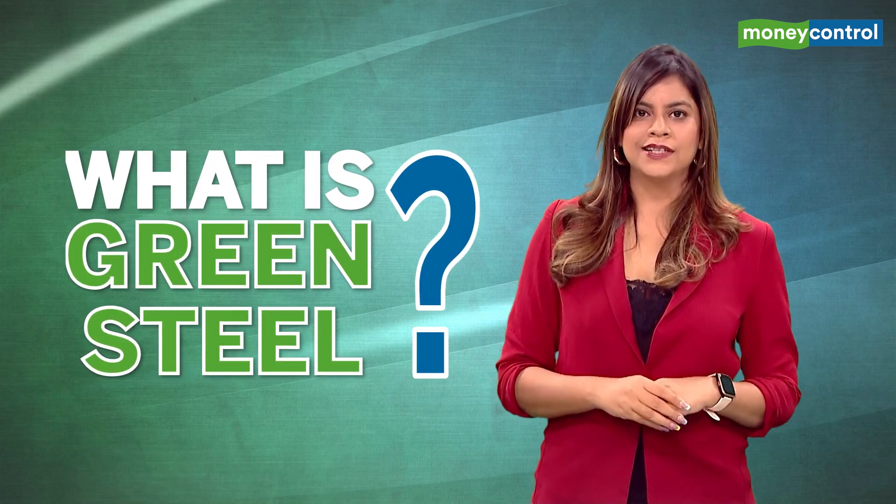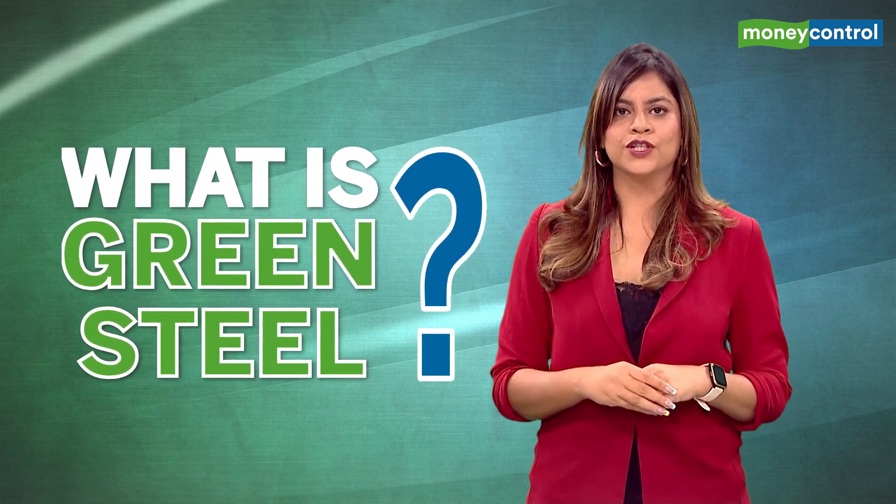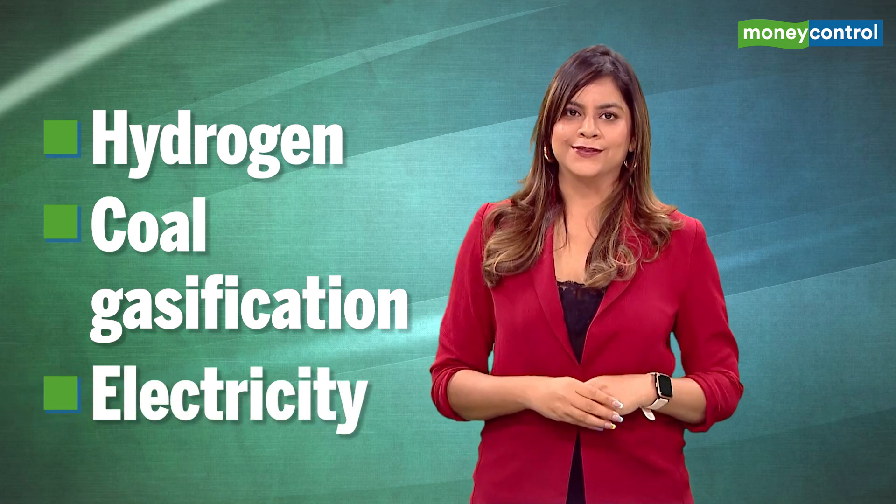What's green steel? It's a type of steel which is manufactured without the use of fossil fuels, essentially a technique that uses low carbon energy sources such as hydrogen, coal gasification and electricity.